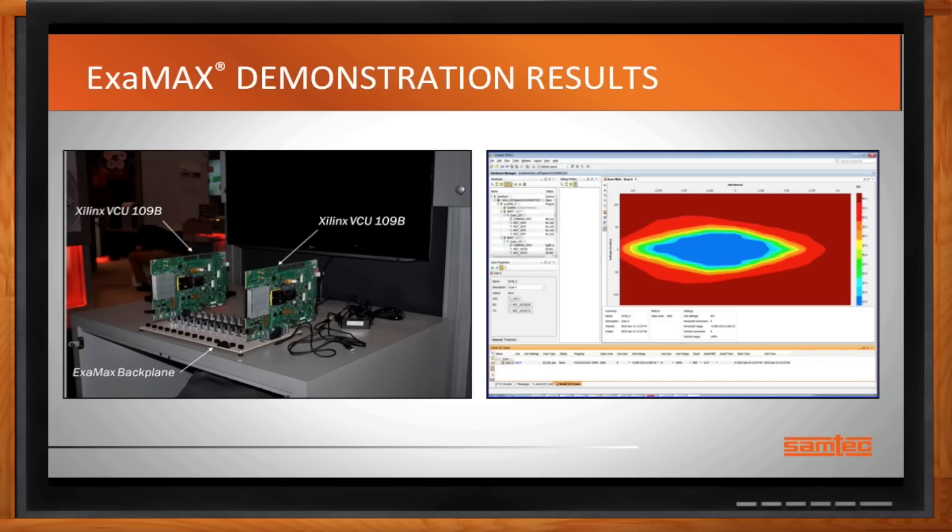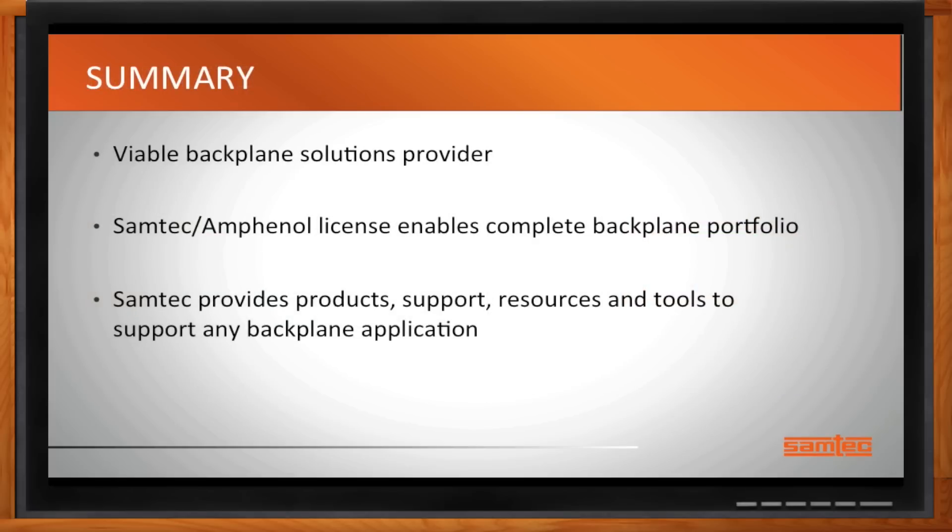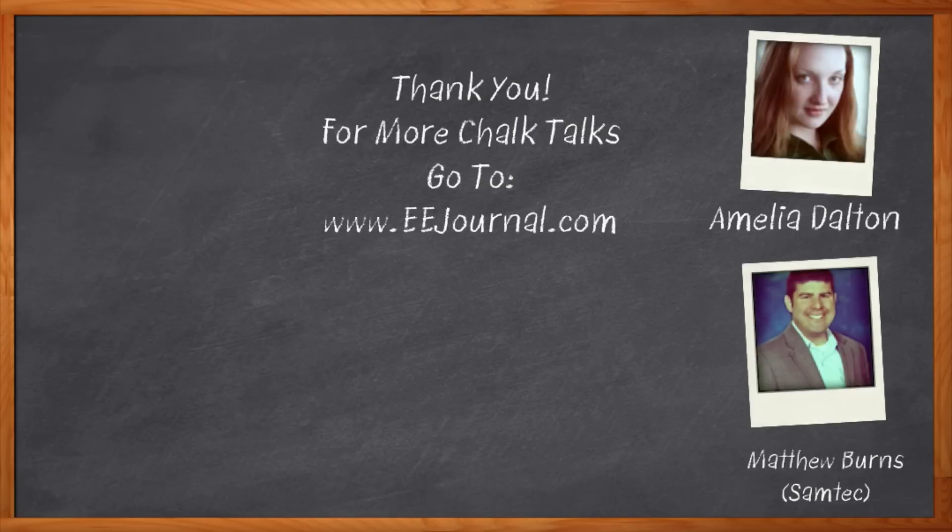To wrap up: Samtech is now a viable backplane solutions provider. Via their license with Amphenol, Samtech can offer a complete backplane portfolio from 6 gigabit all the way to 112 gigabit per second. Samtech provides the products, support, resources, and tools to support any backplane application. For more information, click the link for Samtech's Examax technology. For Chalk Talk, I'm Amelia Dalton from eejournal.com — for more Chalk Talks, visit the on-demand section of eejournal.com or search YouTube for eejournal.